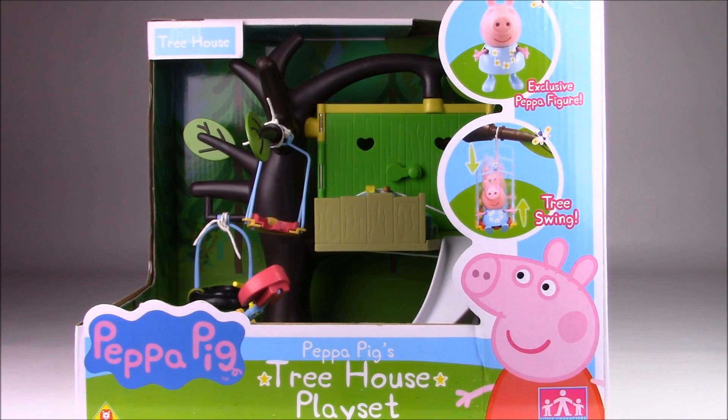Hey everyone! Welcome to C2 Toys. Today we have Peppa Pig's Treehouse playset.